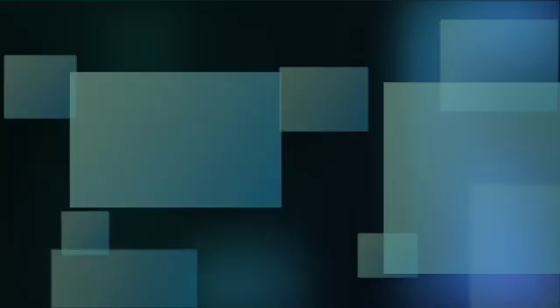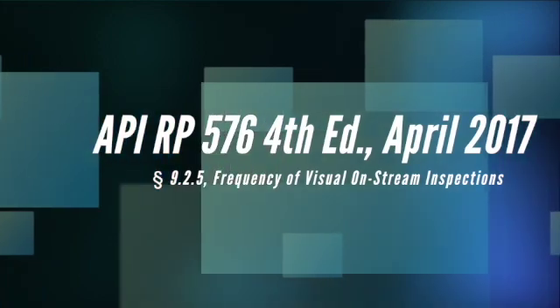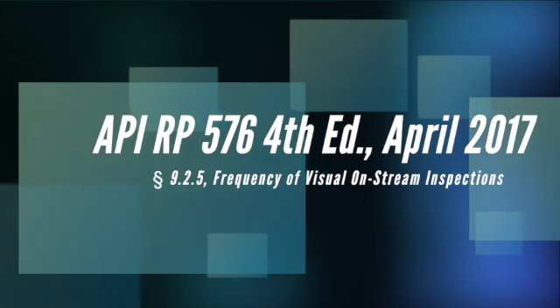The most common finding that we have when we look at these programs deals with on-stream visual inspections. There's an expectation in the frequency of performing those inspections that not many owner-users know about. It's in section 9.2.5. The title of that section is 'Frequency of Visual On-Stream Inspections,' and it's the second paragraph.